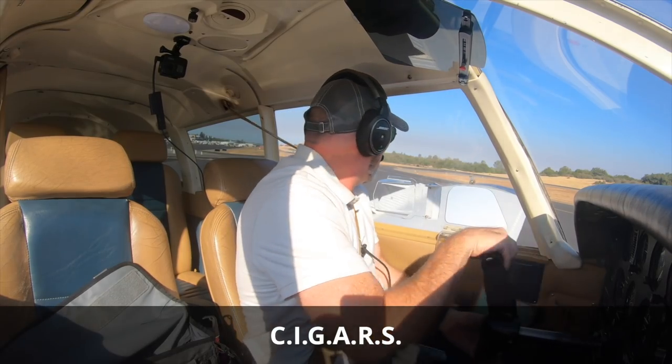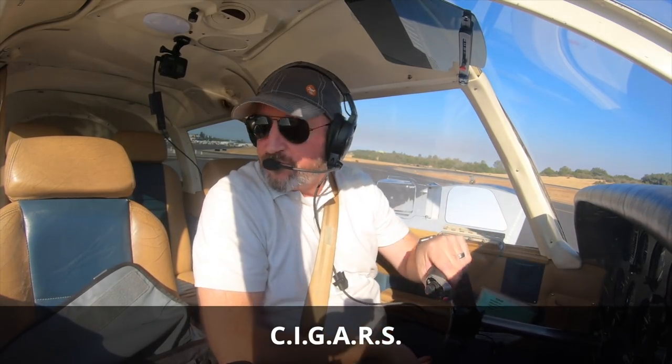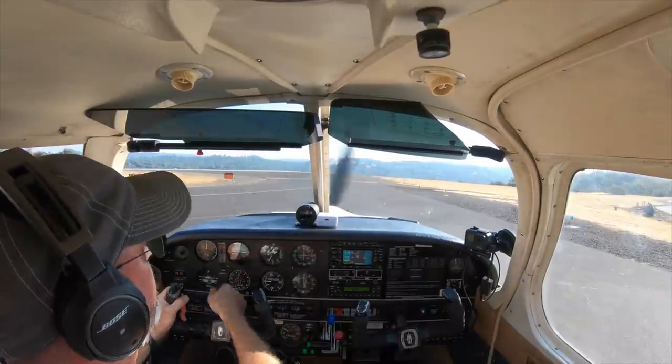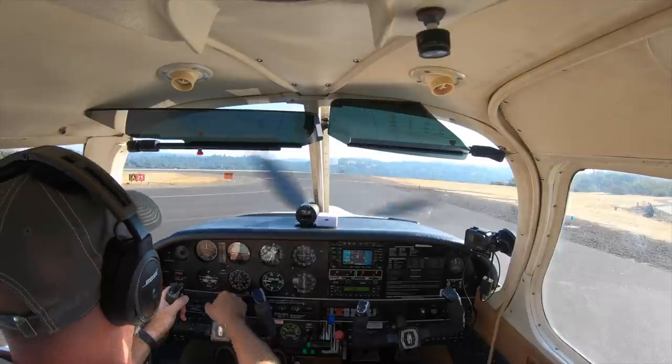Let's go ahead and go through CIGARS. We've got controls free and correct. Flaps are at control — we're going to set those to 10. Flight instruments looking good, we have 2909, attitude stable. The mag compass is still connected to the heading indicator, we don't see any flags. I may have forgotten to lean for taxi — always working to get better. Gotta notice your mistakes, make note of them, try to fix them for next time.